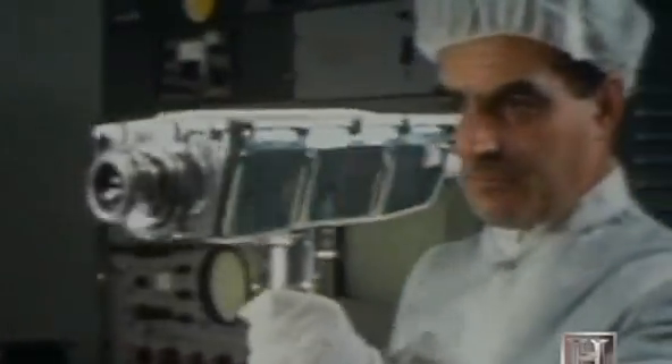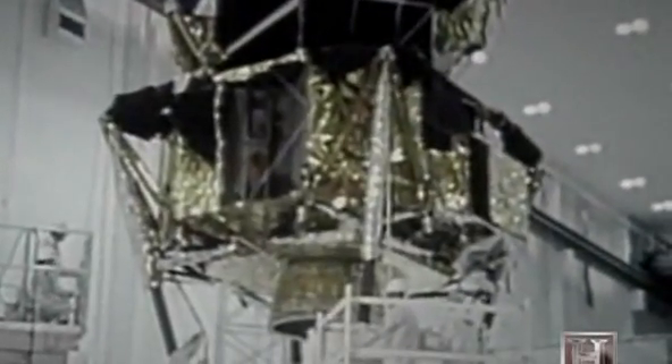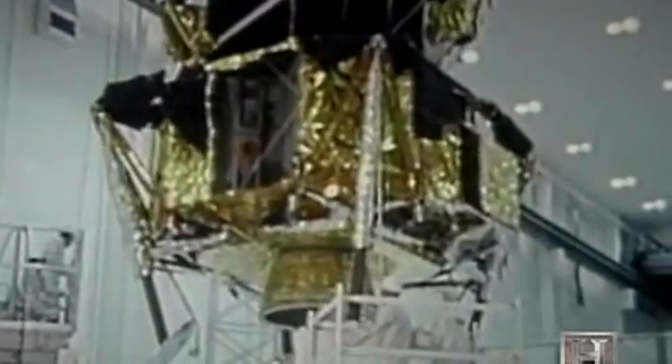One of Labar's most daunting challenges was to make the camera function using extremely limited electrical power. NASA project leaders had to allocate the lion's share of power to more essential hardware, limiting the camera to just seven watts — the power from one Christmas bulb.